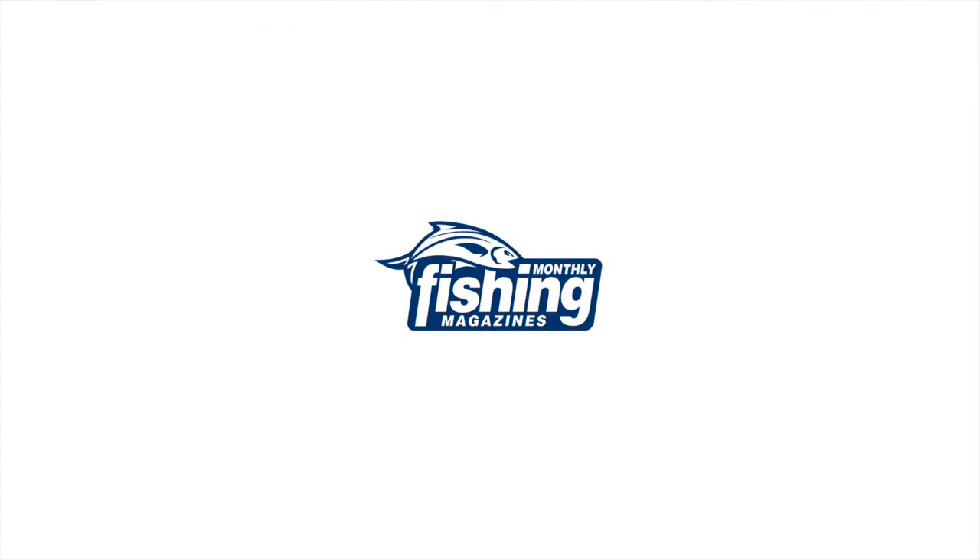If you want to check out the full results from the ABT Tasmanian Teams Open, which was our trial event on the Huon River, you can visit www.abt.org.au.